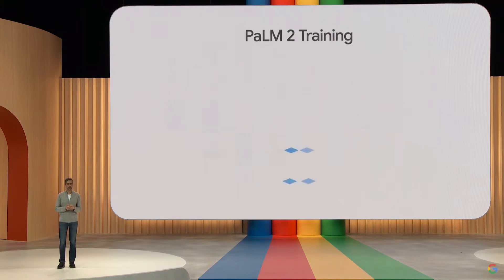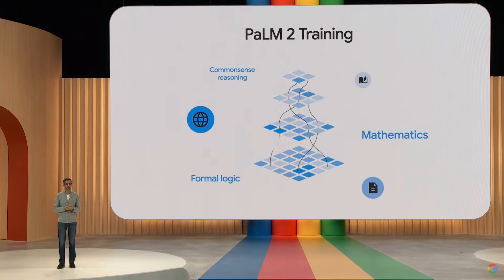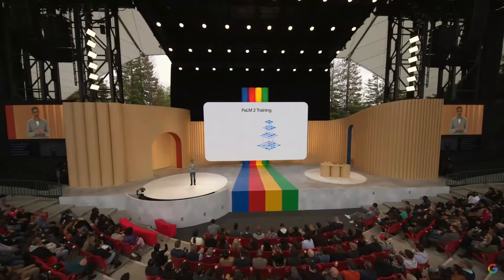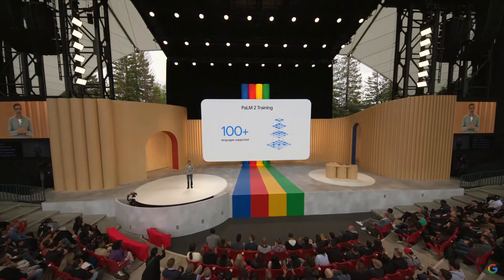Palm 2 models are stronger in logic and reasoning thanks to broad training on scientific and mathematical topics. It's also trained on multilingual text spanning over 100 languages, so it understands and generates nuanced results. Combined with powerful coding capabilities, Palm 2 can also help developers collaborating around the world.